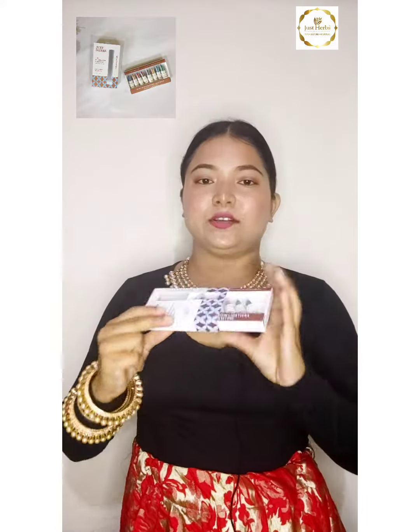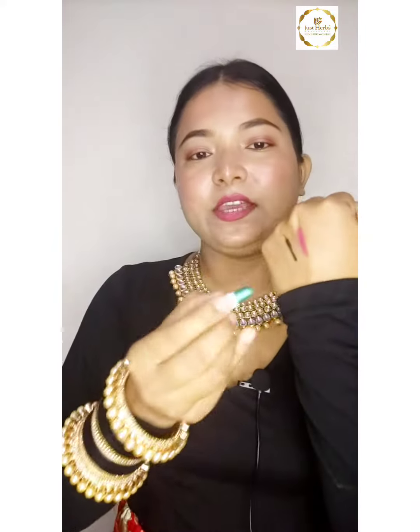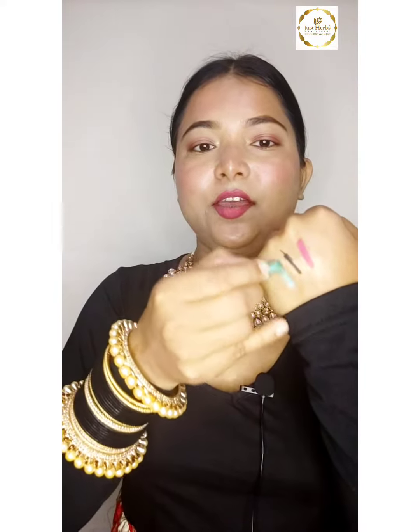This product is Just Herb's eye shadow — it is in a lipstick shape, but it is eye shadow. It is glittery. It is very easy to use and very nice. This mini lipstick-shaped eye shadow is travel-friendly. If you are going somewhere, you can use this type of eye shadow — it will be very comfortable in your purse.